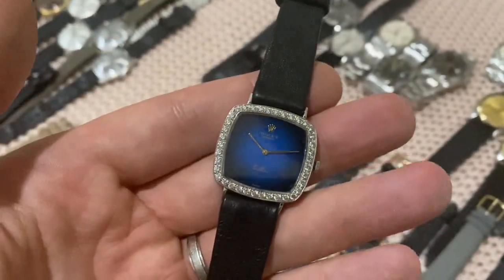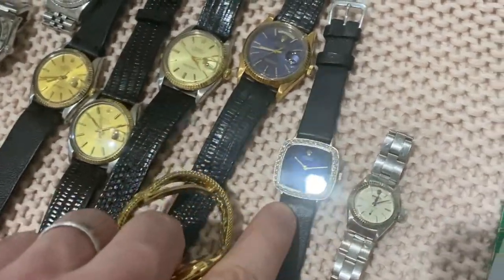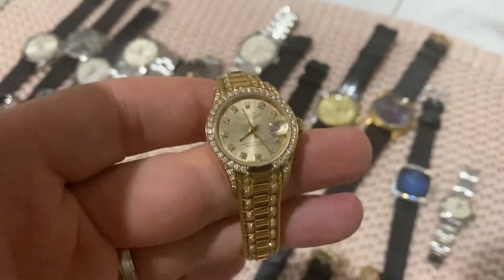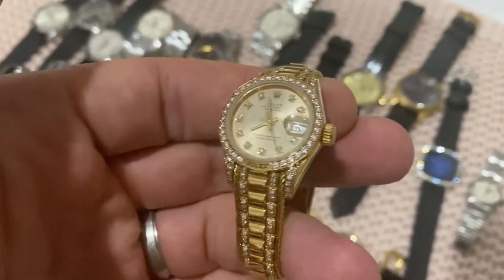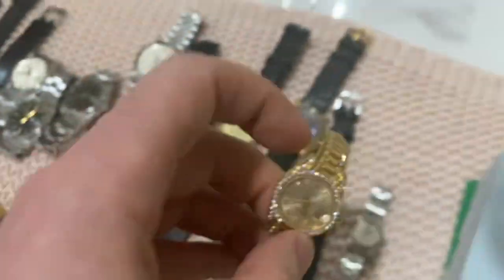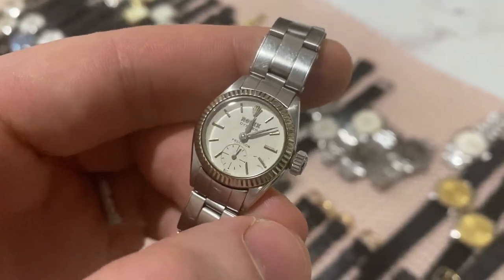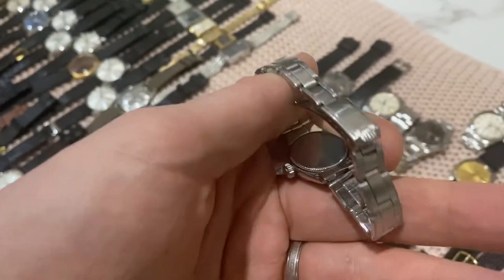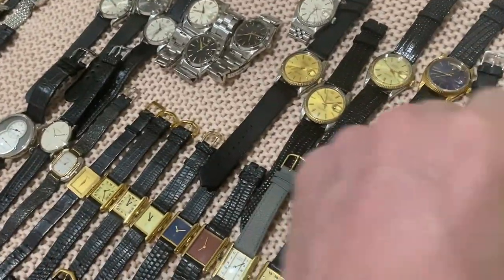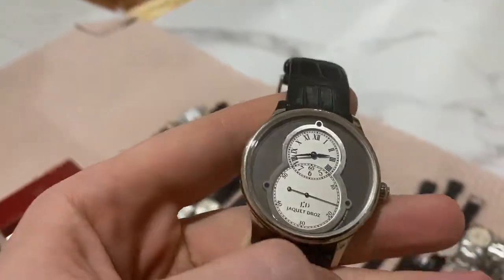Then two ladies watches — one unisex at 30mm by 30mm. An incredibly stunning Lady Datejust in 18-karat solid gold with factory original diamonds, very rare bracelet — a super piece. Next, something a bit cheaper: a Rolex Oyster Precision reference 6525 with original bracelet from around 1958–1960. Full info available in the description.